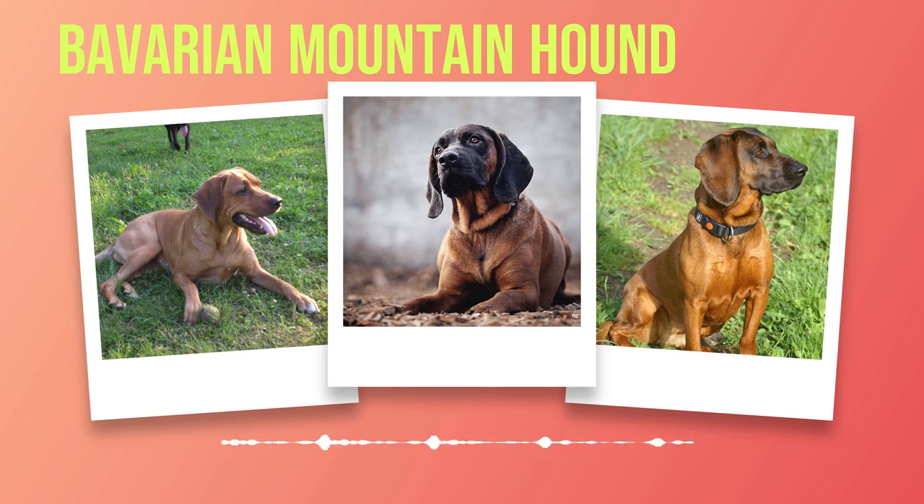The texture of their coat varies as well — some have sleek coats while others boast denser fur that protects them from harsh weather conditions. However, physical beauty is just one aspect of what makes these hounds truly exceptional companions. Their temperament is equally captivating as their appearance. Loyal beyond measure, these dogs form deep bonds with their human families and are known for their unwavering devotion.